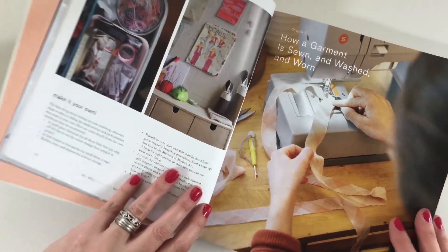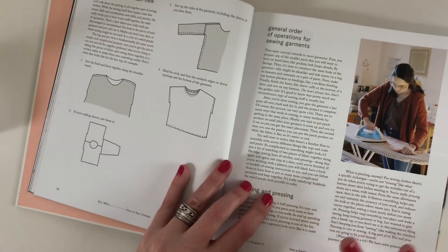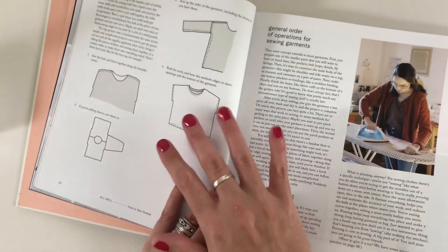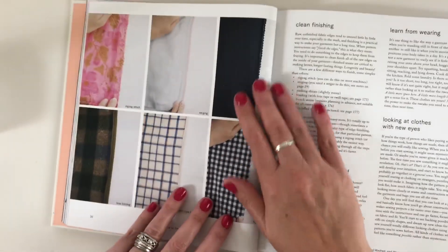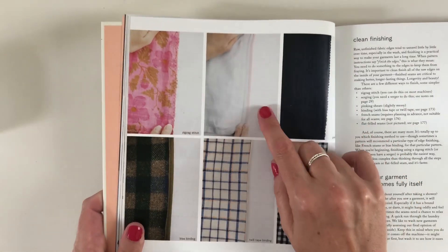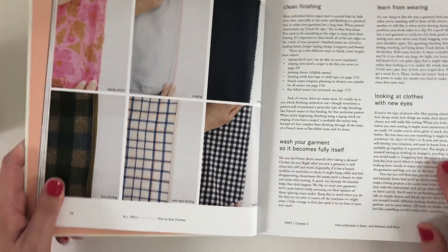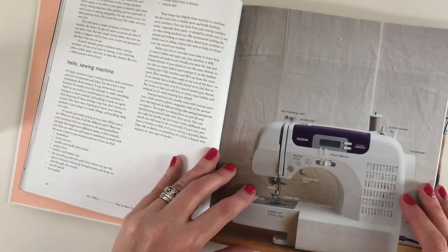It covers threads and all sorts of stuff. It's actually really interesting — I was reading this last night. The basics of how to sew a garment, all the finishes. I've always done a zigzag stitch, but now I have my overlocker I'll be able to do the serging stitch. I've also done lots of French seams, so it all depends on what you prefer. It talks about all the sorts of finishes you can do.